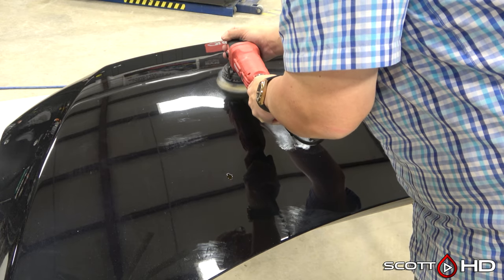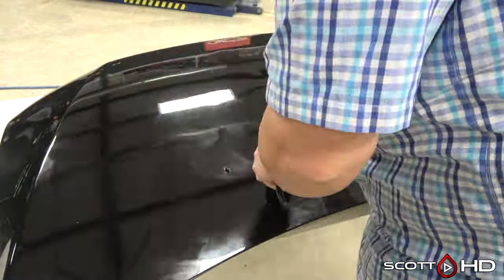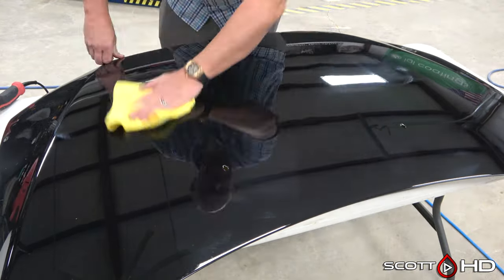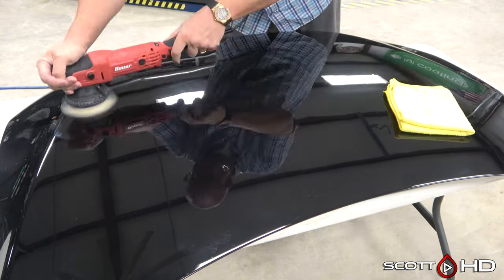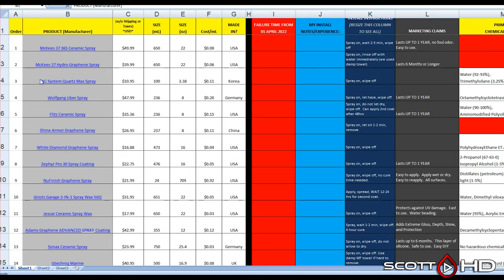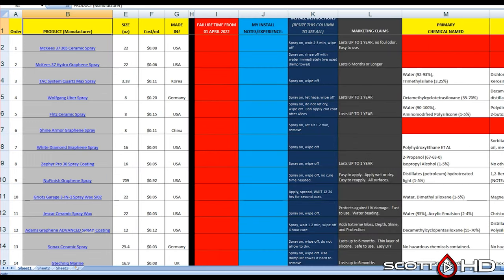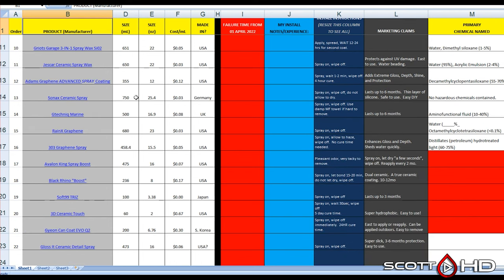So there we have it — what is in the products in this test. I'm going to go ahead and start prepping the hood and installing everything. I'm recording this on the 20th of March 2022 and will install them probably the following day or the day after, so they'll have at least seven to nine days to fully cure in our shop before moving outside. As always, I keep a spreadsheet of everything — check the video description for a Google Docs file. Thanks for watching and we'll see you soon.